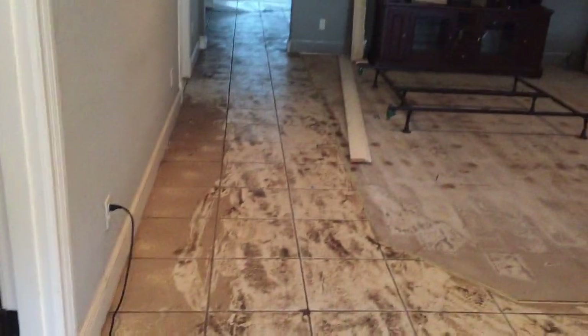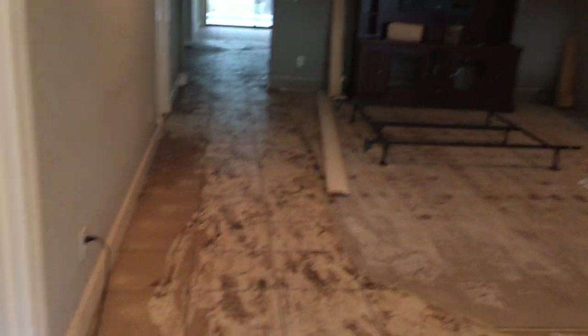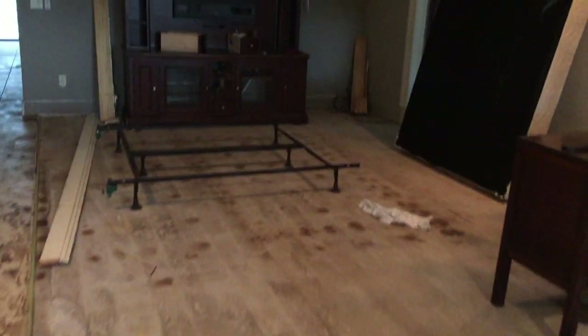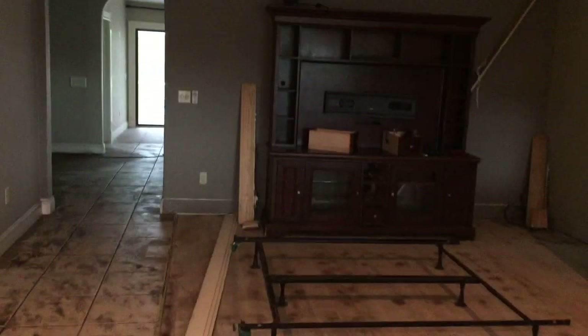In case anybody wonders what a house looks like after a flood — let me turn on some lights here. We've done nothing but tear out a little bit of flooring. Look at that — this is all the yucky floodwaters that came in. The water came up to about two to three feet in the house. Anything that was left in the house is ruined.